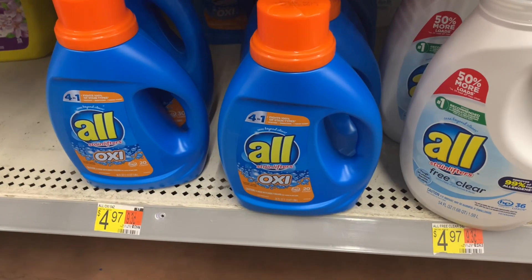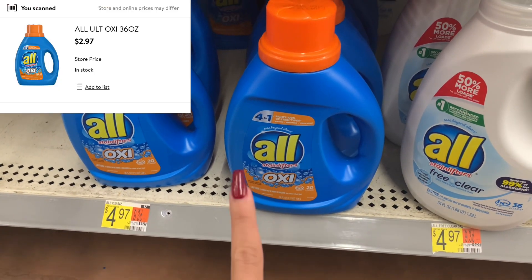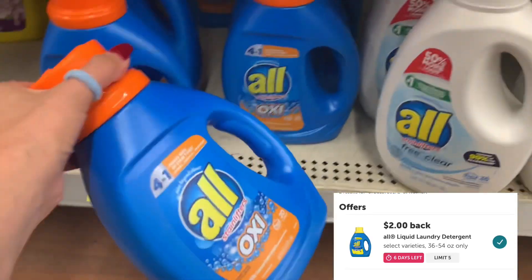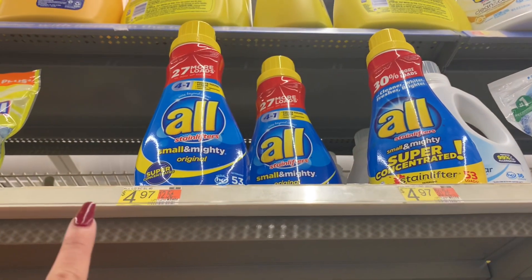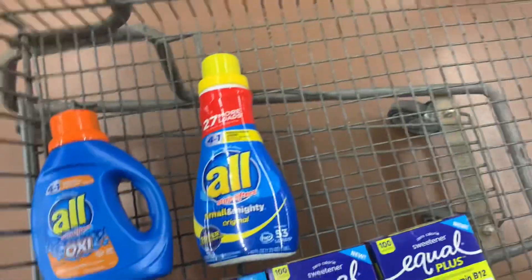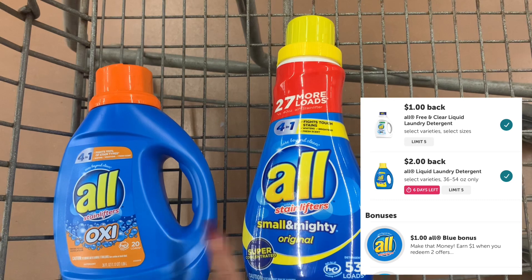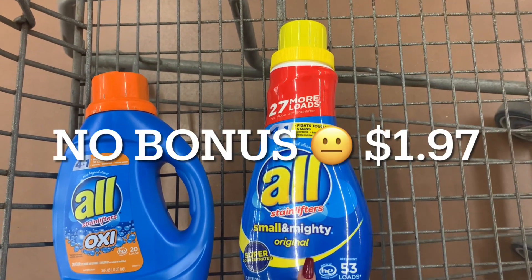I'm picking up one All laundry detergent. The shelf tag isn't the right price — I scanned it in the Walmart app and it rings at $2.97. Ibotta is giving back $2, making it just $0.97. I'm also grabbing one All Small & Mighty priced at $4.97. When scanned on Ibotta, it attaches to two rebates — one for $2 and one for $1. Since I'm purchasing two of the blue, I get a $1 bonus for $4 back, making this one just $0.97.